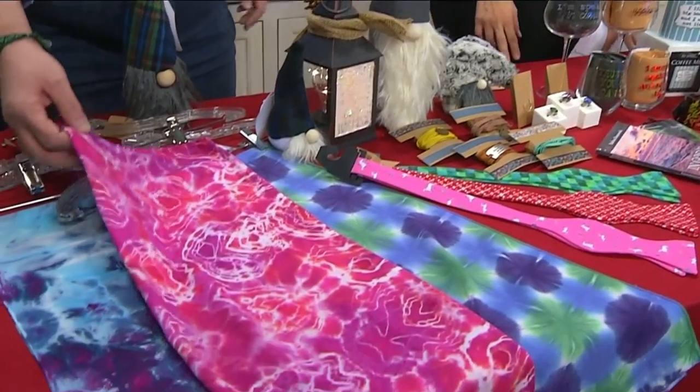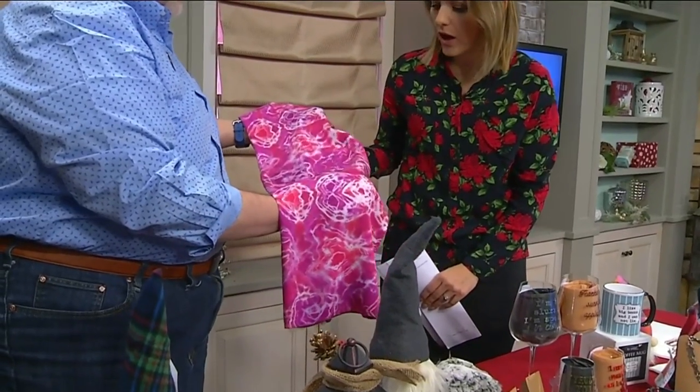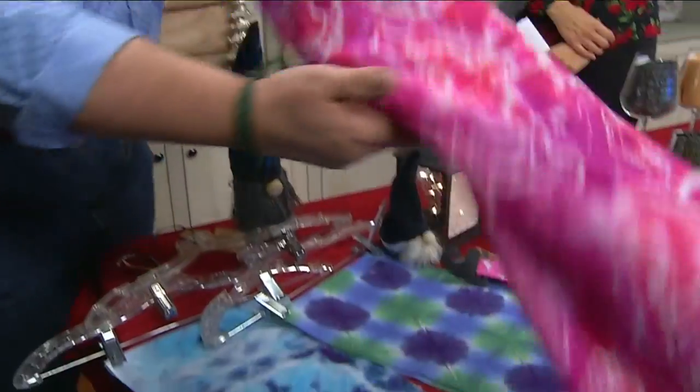We have these wonderful shibori dyed scarves — this is one of the infinity scarves. It's a Japanese form of dyeing, normally with indigo, and this is a take on that. Those are locally dyed.